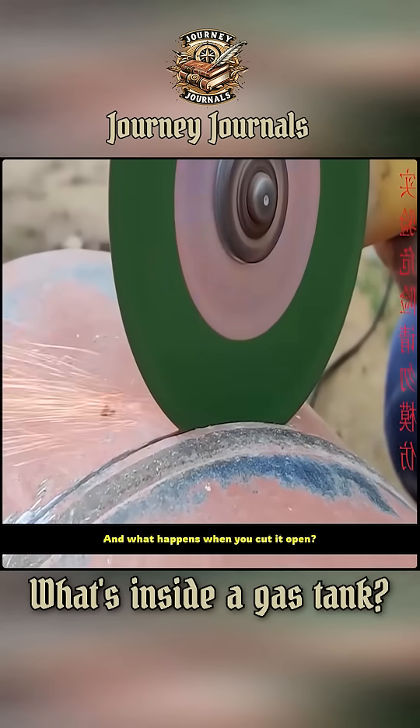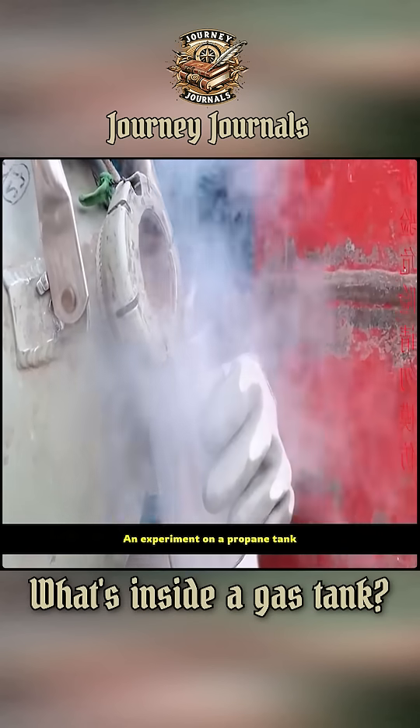What's inside a propane tank? And what happens when you cut it open? An experiment on a propane tank.